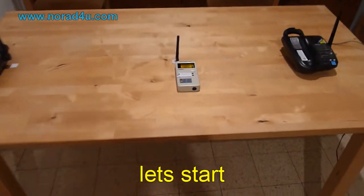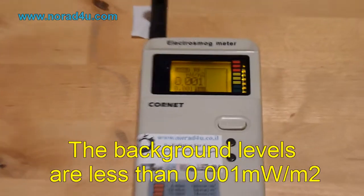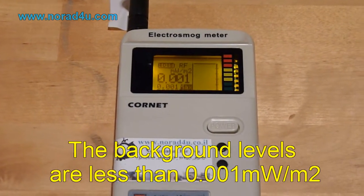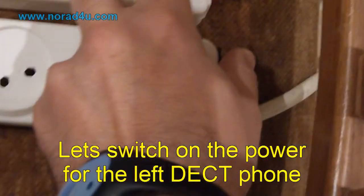Let's start. The background levels are less than 0.001 mW per square meter. Let's switch on the power for the left DECT phone.